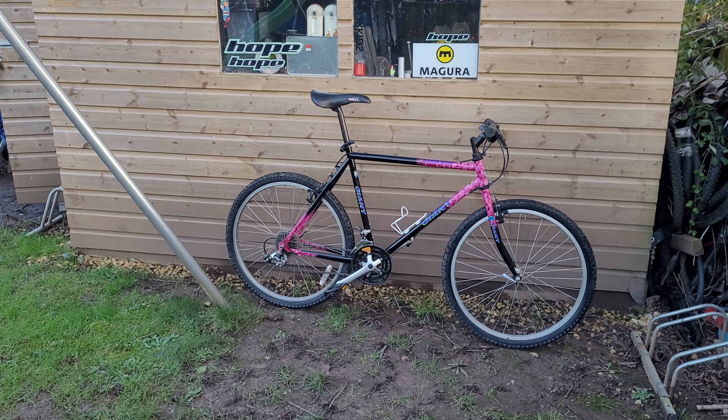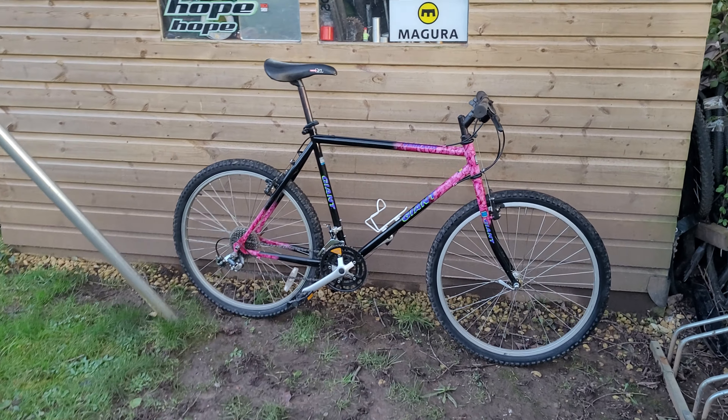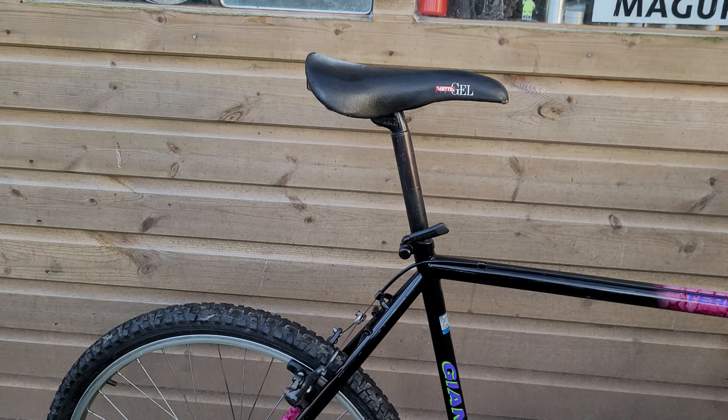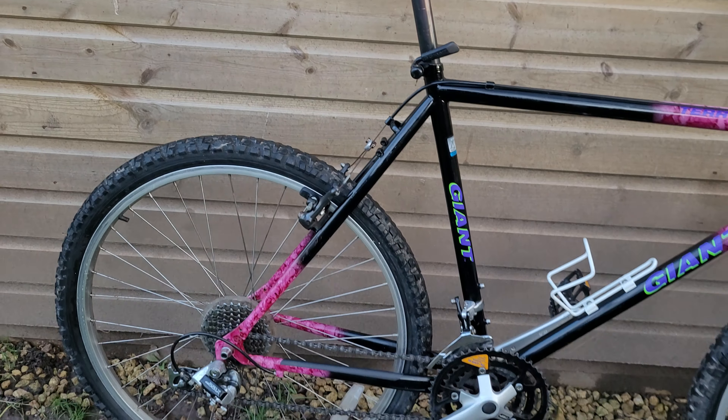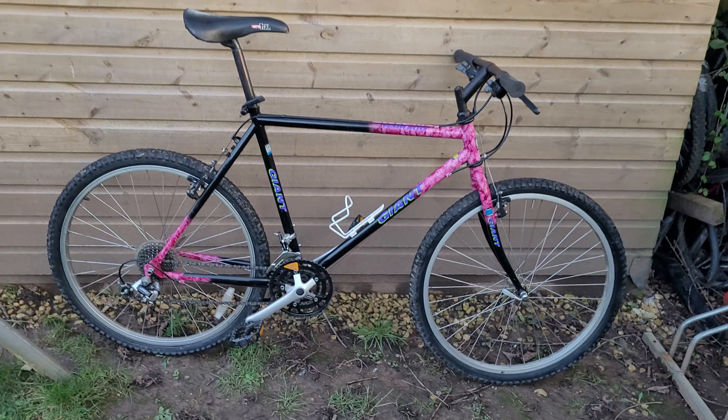Quick progress report on the lovely retro Giant that Derek bought in the other day. As you can see, cleaned up rather well — amazing paintwork, proper 90s paintwork, and everything else has come back to life really well too. Really pleased with it, a few more little bits to do, but yeah, big difference. Amazing — thanks Derek!